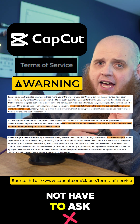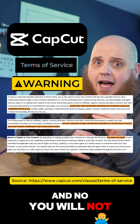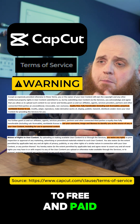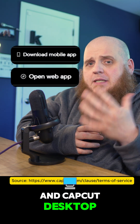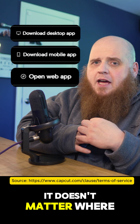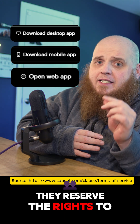They do not have to ask your permission. They don't even have to tell you. And you will not get paid. This applies to free and paid CapCut users. Whether you're on CapCut web, CapCut mobile, or CapCut desktop — if you're signed in and using their assets, it doesn't matter where you export that video. They reserve the rights to that video.